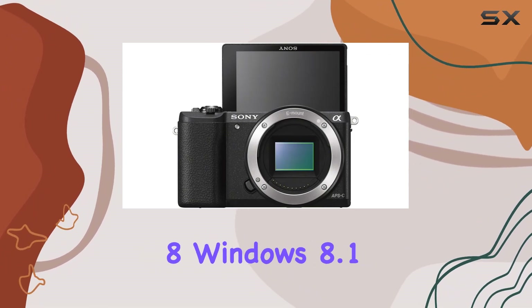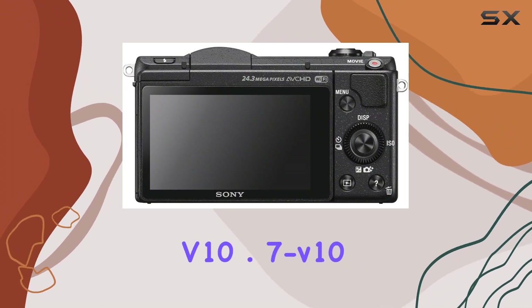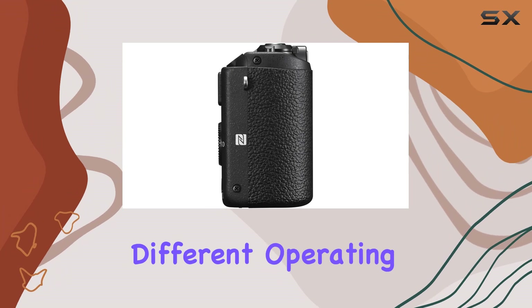The camera's compatibility with Windows Vista SP2, Windows 7 SP1, Windows 8, Windows 8.1, and Mac OS X v10.7–v10.9 ensures a smooth experience for users across different operating systems.